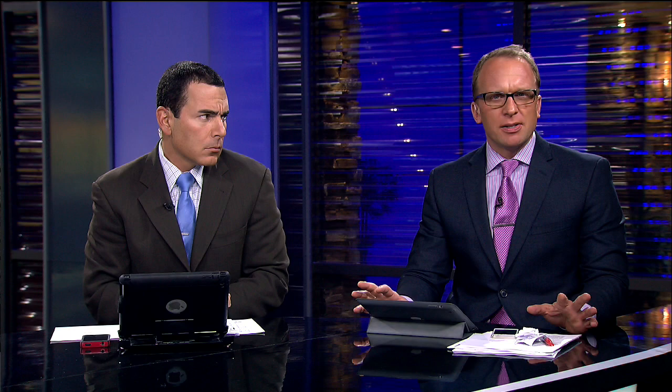The big ticket item, of course, was Red Pollard's Seabiscuit saddle. I believe it went for just over $100,000. Correct me if I'm wrong — was that expected, or did that eclipse what you guys were expecting?